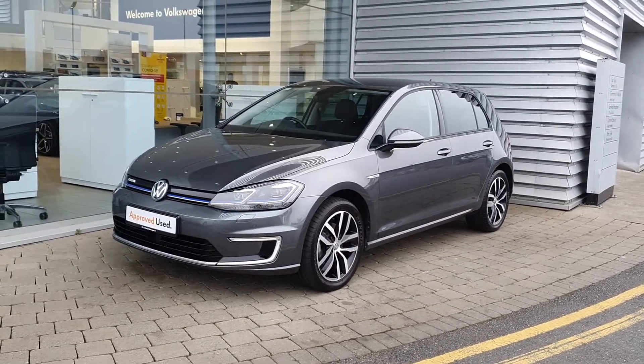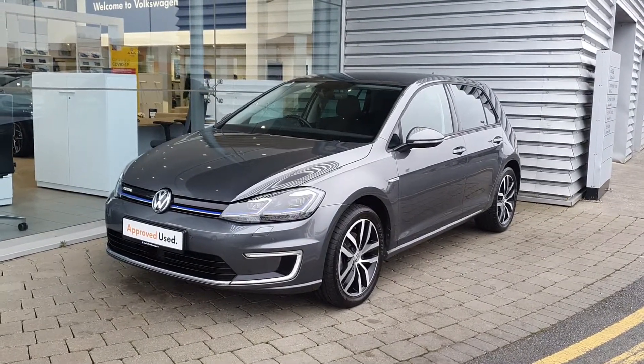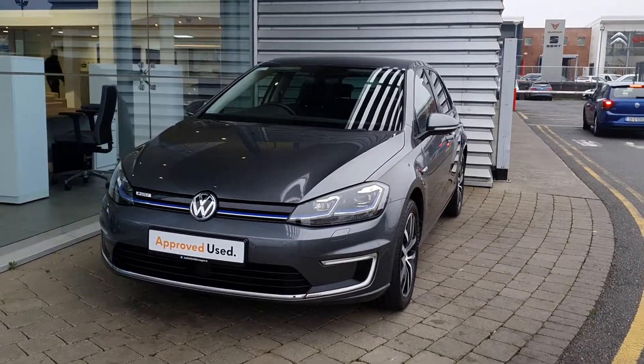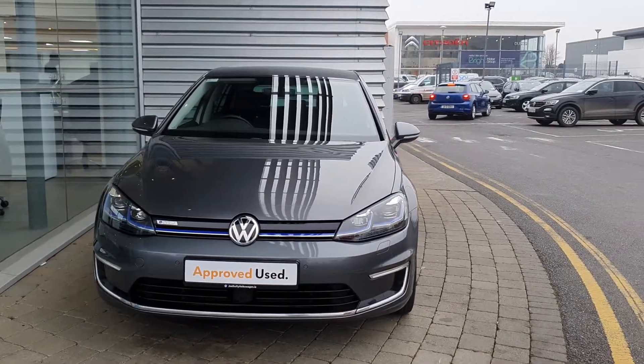Good morning guys, it's Claude from Jordan with your Volkswagen Airside Swords. Today I'm showing you this 2019 E-Golf. This E-Golf is an all-electric car. It produces 135bhp and it has a 7-speed automatic gearbox. It's finished in this lovely silver metallic paint.